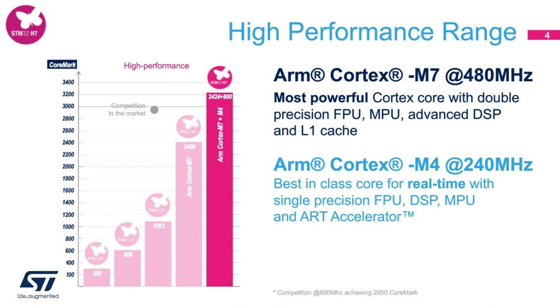With the STM32 H7 dual-core product line, we reached record performance at a combined CoreMark number of 3,224, which per current competitive analysis marks the highest in the market space. We are able to achieve this due to the precision design and integration, including two Cortex-M class cores and multiple dedicated ST internal accelerators.